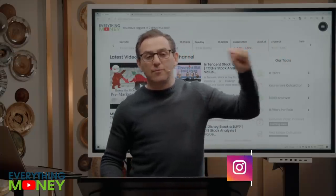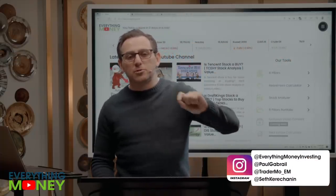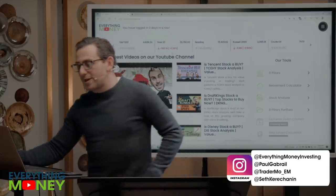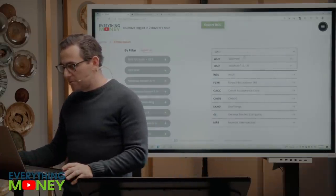Here's the Everything Money software. We're going to go to the eight pillars tools. We're going to type in Walmart, WMT.